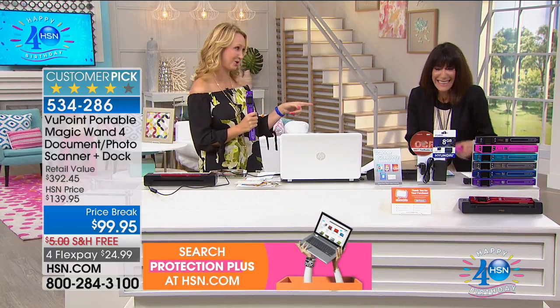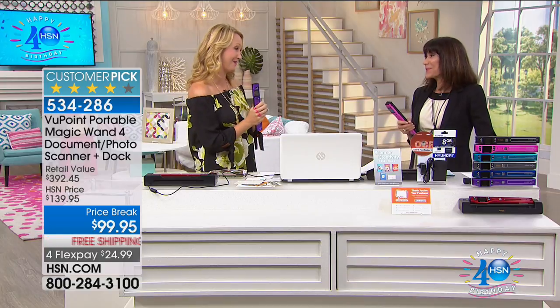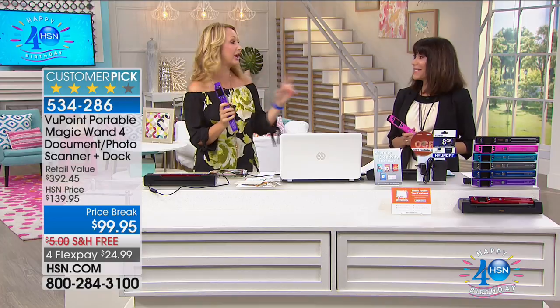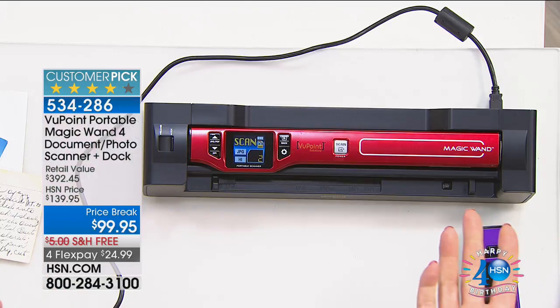You can literally scan anything with the Viewpoint. This also happens to be our number one top-selling electronic item in our history here at HSN, with nearly a million sold. You remember getting the wand alone used to be $80 or $100, and it never came with the dock.